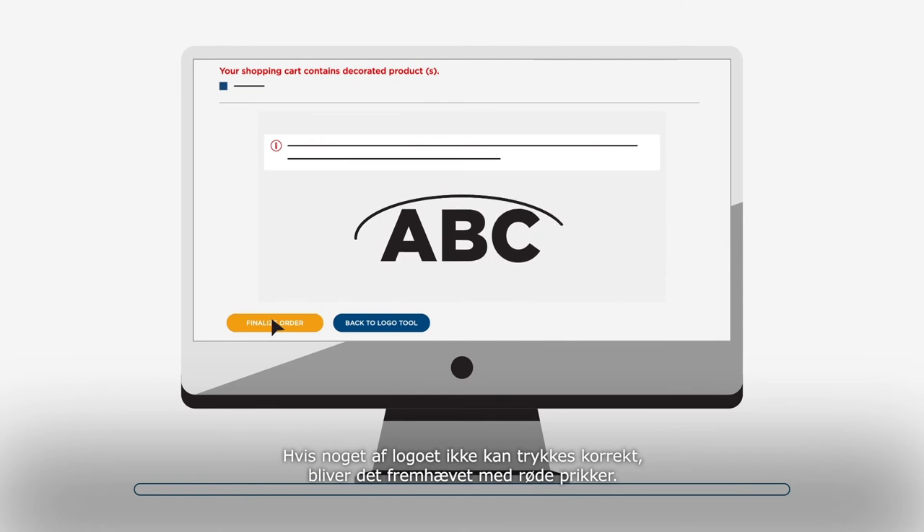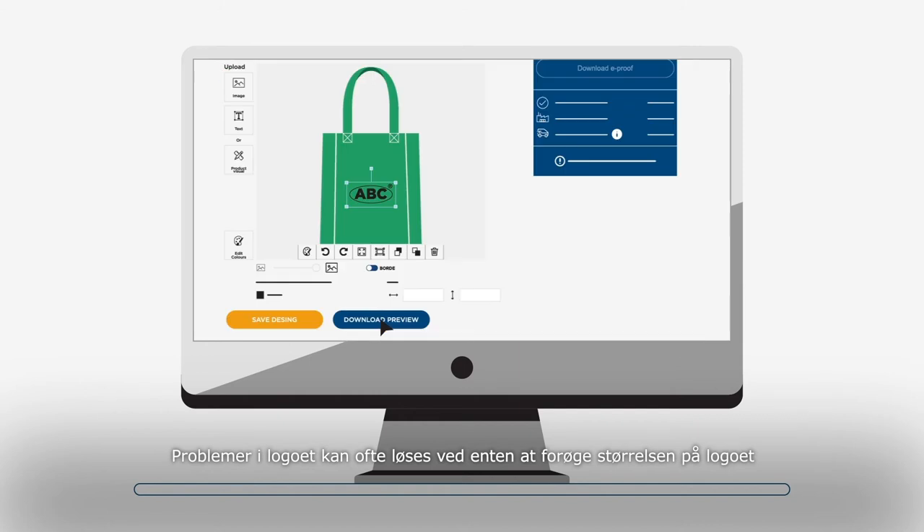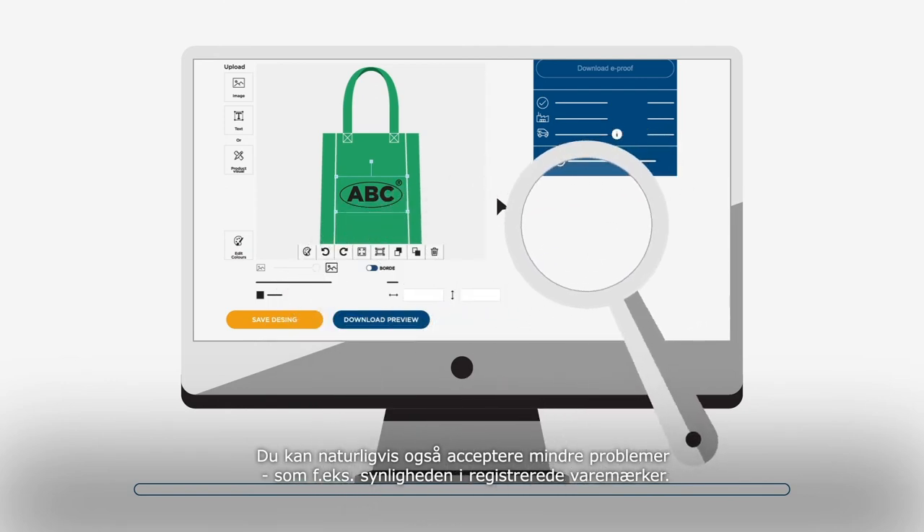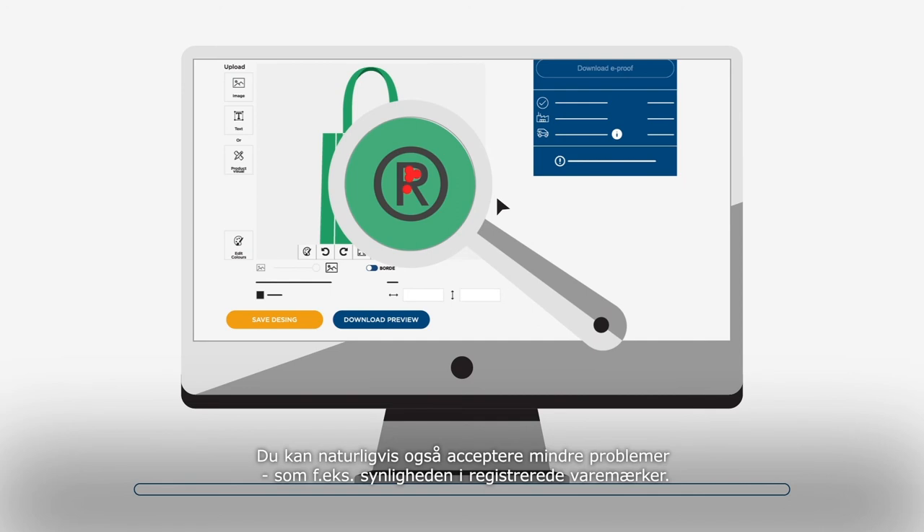If any part of the logo cannot be printed correctly, it will be highlighted with red dots. The detected issues can be solved by either increasing the size of the logo or choosing a different technique. You can easily go back to the logo tool to adjust your design, or accept any minor issues like the clarity of registered trademarks, for example.